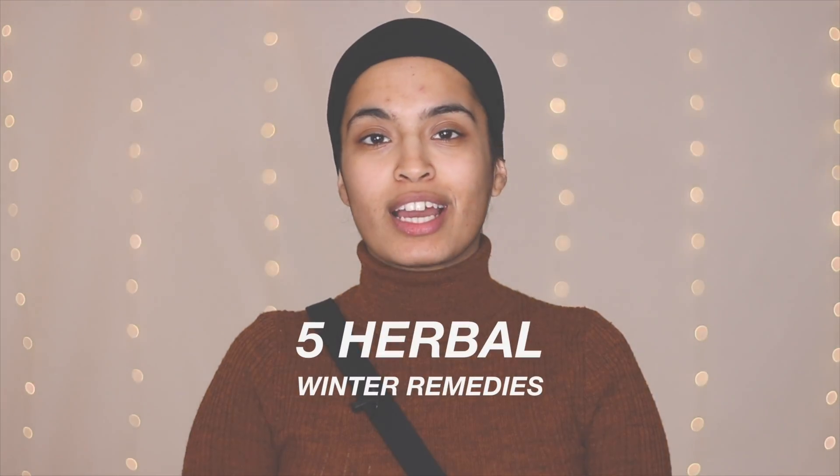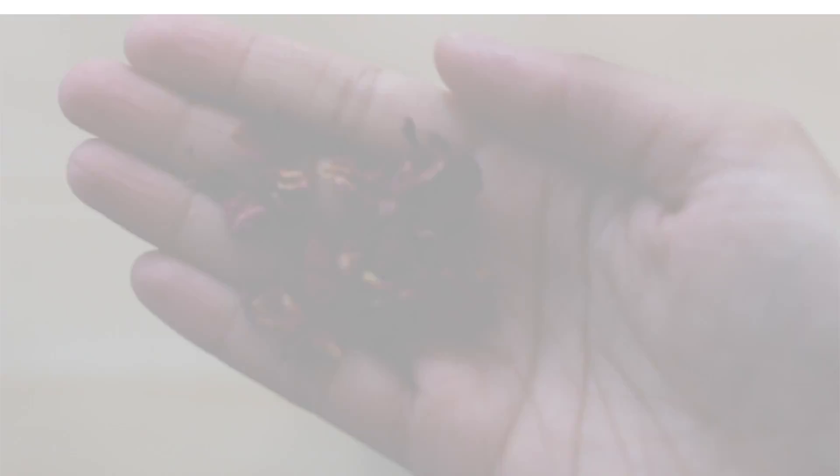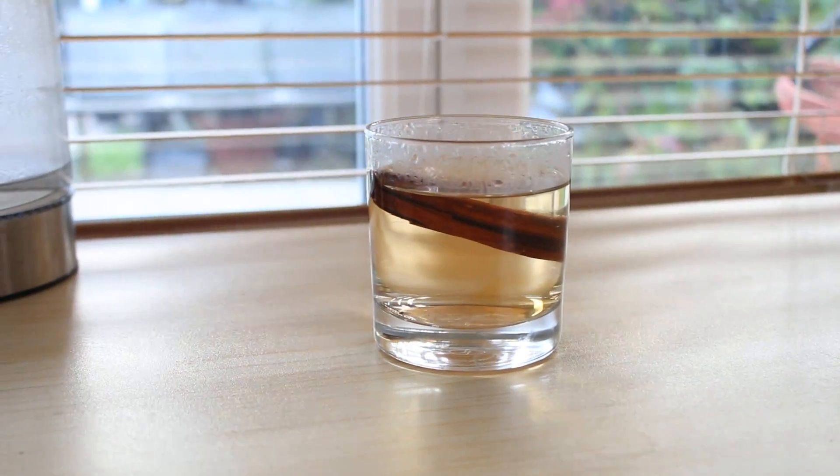Hey everyone, welcome back to my channel. If you're new, my name is Just Breathe Guard and I am a nutritional coach. In today's video I'm going to be sharing five natural remedies that I think you all need to have in your winter medicine cabinet. It is cold outside and everyone around me seems to be getting sick, but not I — because I've been taking precautions with herbal remedies. I'm going to break this video down into five parts. Part one is about prevention — how to stop your body from getting sick in the first place.